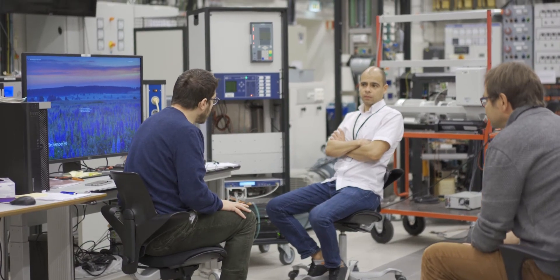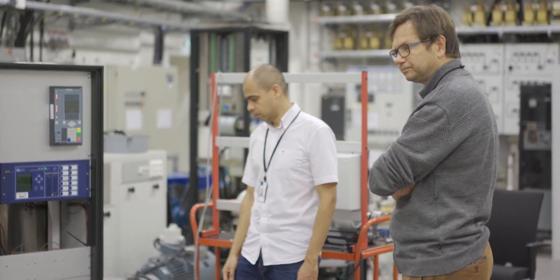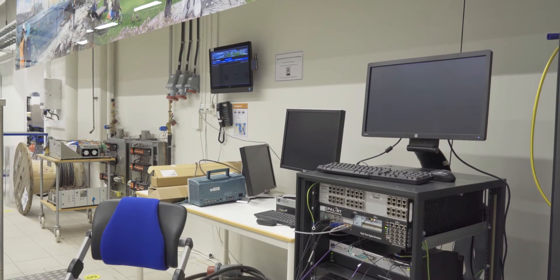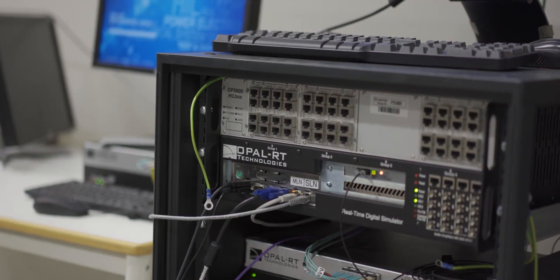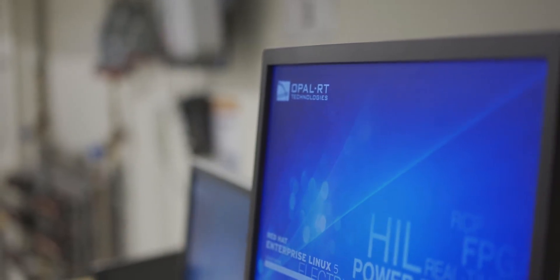Our colleagues Salvatore and Santiago will soon explain some of the more detailed aspects of running the experiments here. We are going to replicate a typical distribution substation, also connected with the distribution system operator where the control center will have measurements and will be checking the status of the network.